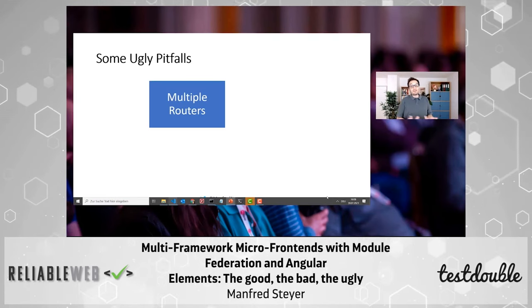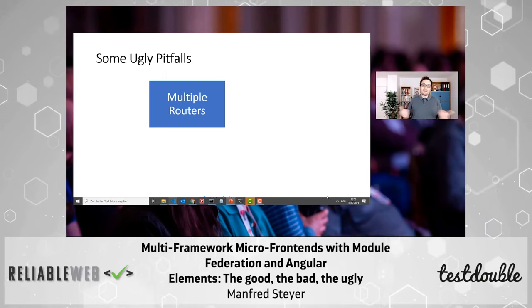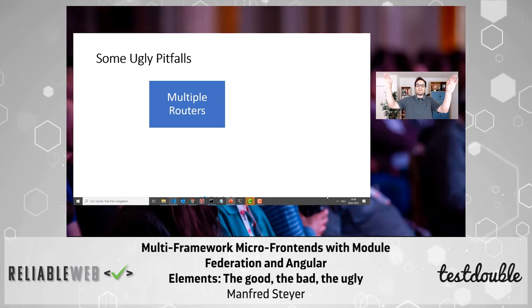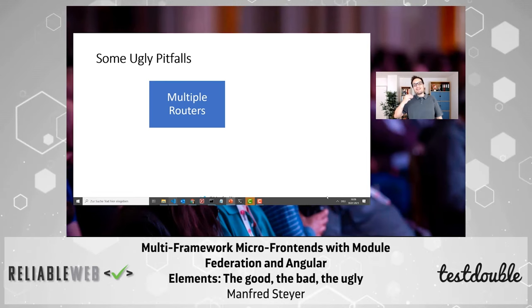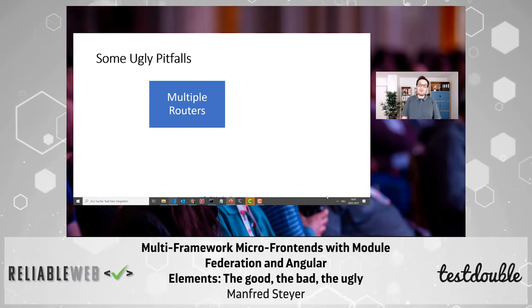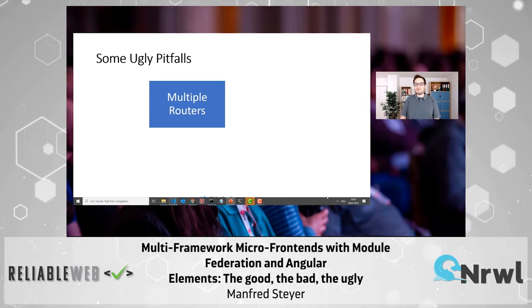For instance, you might end up with having several routers — a router for the shell, a router for the first micro frontend, a router for the second micro frontend. Each router thinks it is the only router in your browser window and has full ownership of the URL. This is not true when you have several routers in combined micro frontends. So you might need to tweak your router a bit — use some helper functions to disable the router or use fallback routes. It's doable, but you need some motivation for it and time to deal with those workarounds.